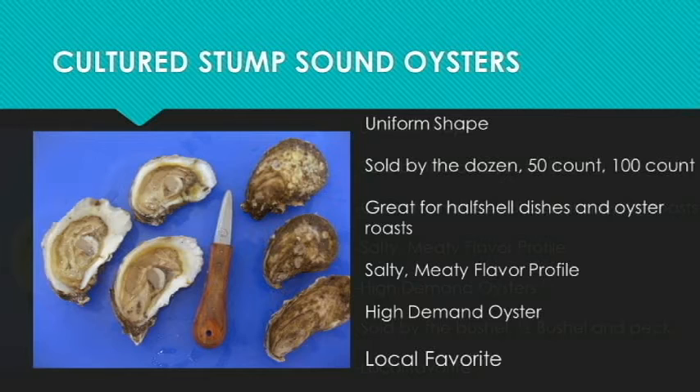The next oyster we sell is a cultured Stump Sound oyster. We actually grow these ourselves — Seaview Craft Coomins have been doing this for about three years now. They all come with a nice uniform shape and they're sold by the count. They're great for half-shell dishes and oyster roasts as well. They have a salty, meaty flavor profile and are a local favorite, so they're always in high demand.